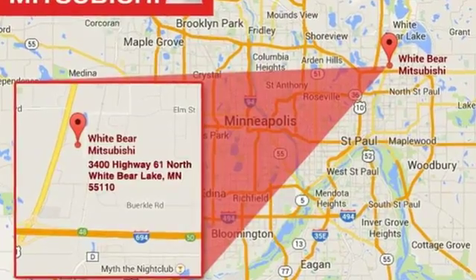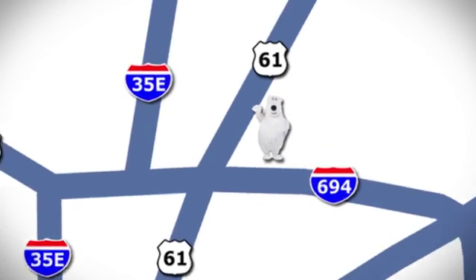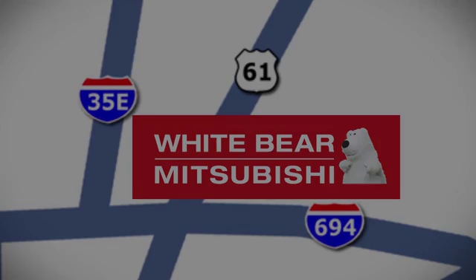Cadillac is driving the world forward. Experience it for yourself today. We're conveniently located at 3400 Highway 61 North in White Bear Lake, Minnesota.